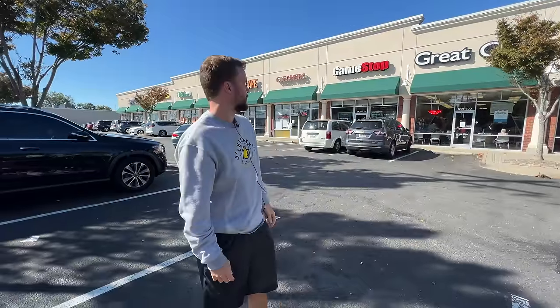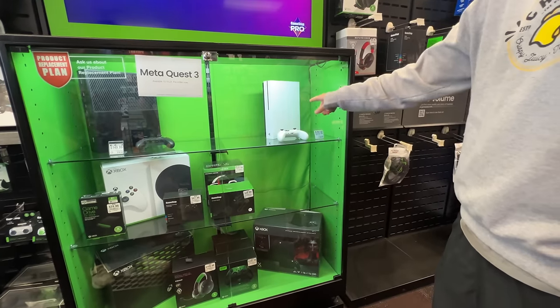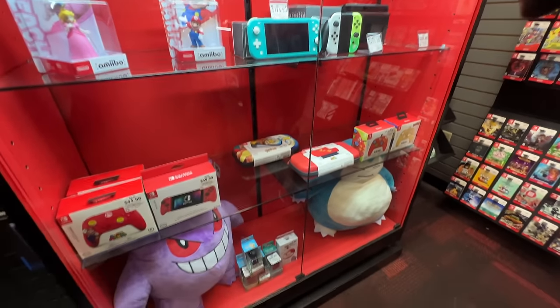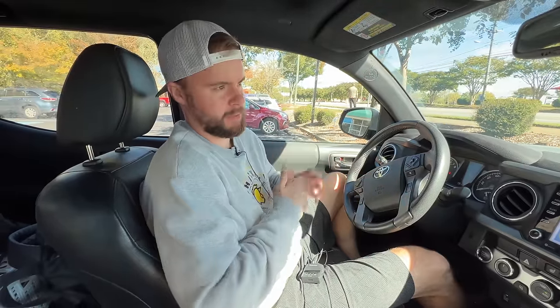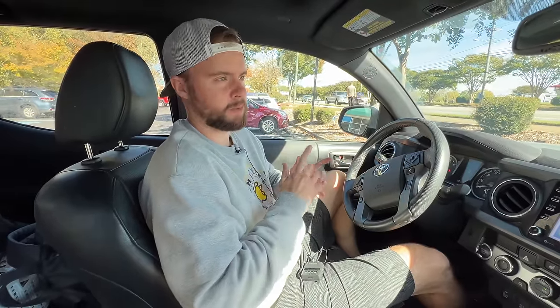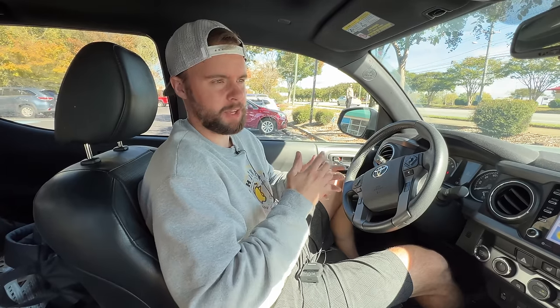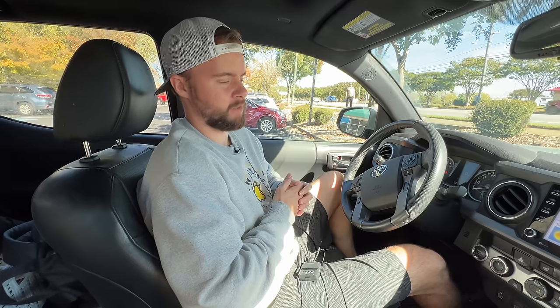We're at a GameStop. We're gonna go in and see if we can find some interesting used and refurbished consoles. That GameStop was about what you'd expect. They did have the new Super Mario Wonder demo, but we didn't have time to play it. We checked out the consoles — nothing too crazy interesting — so we passed. We'll go to the next GameStop and see if we can find something more interesting.